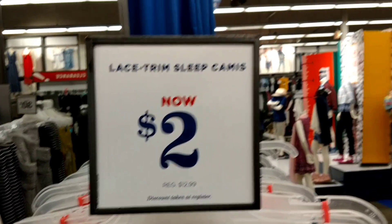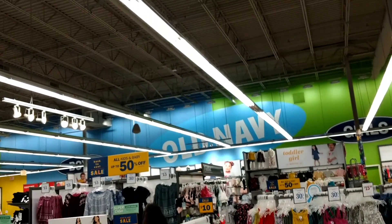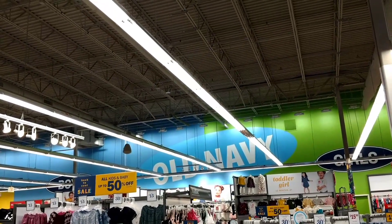It's Jeff Tinker hanging out here at Old Navy. And for more great deals like these, check us out at cuckooforcoupons.com.